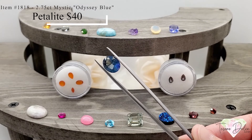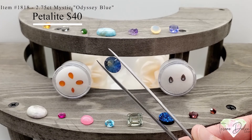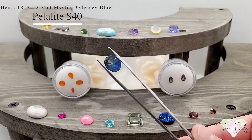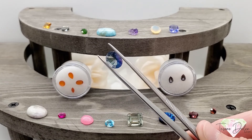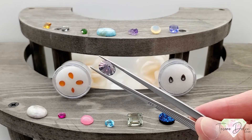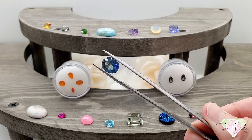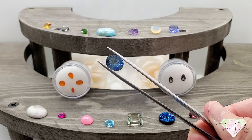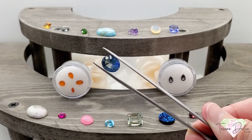Here we have item number 1818: a 2.75 carat oval quantum cut mystic odyssey blue petalite for $40. Petalite is an all-natural gemstone, and look what they've done with this mystic odyssey blue treatment in a quantum cut. You get amazing flashes of blue, green, and purple in this gemstone. So unique — just $40.